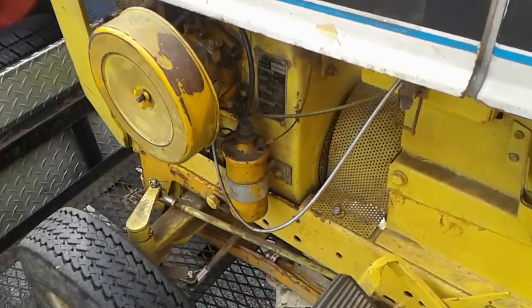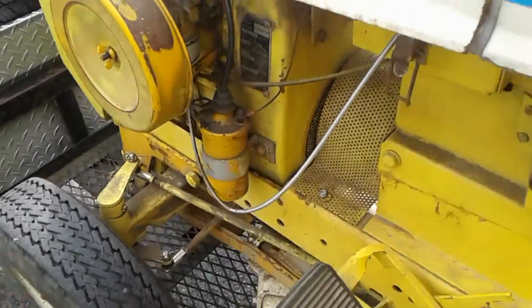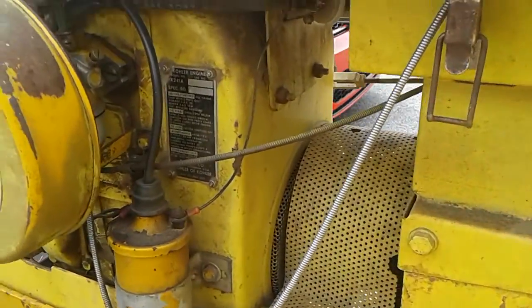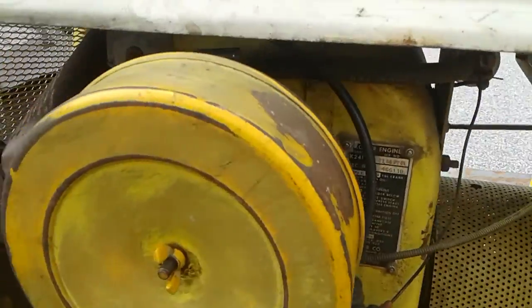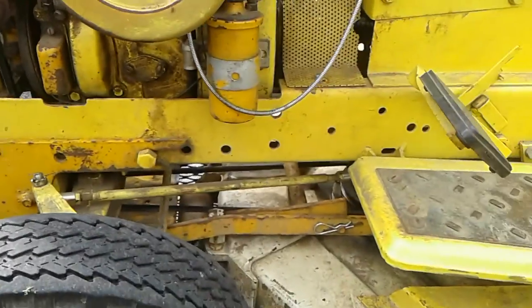Look at that coil. Old carburetor. There's the Kohler — runs like a charm. It's a 4-speed forward.